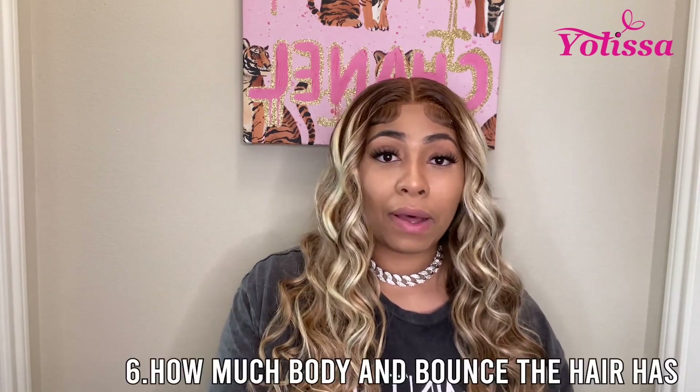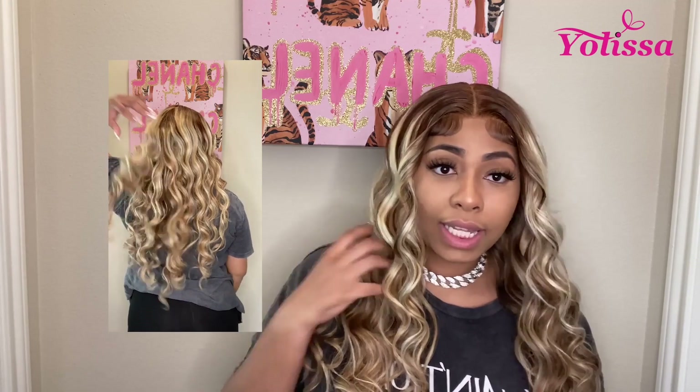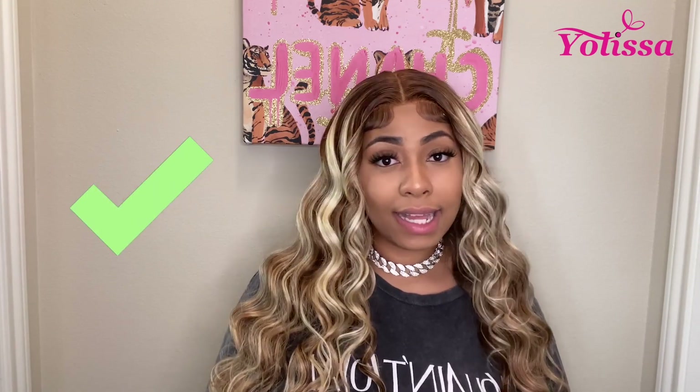Next, we're going to rate it on the amount of bouncing body the hair has. As you can see in the clip, it has a lot of bouncing body — it's not stiff at all, and that's what we like to see. So I give the amount of bouncing body a 10 out of 10.